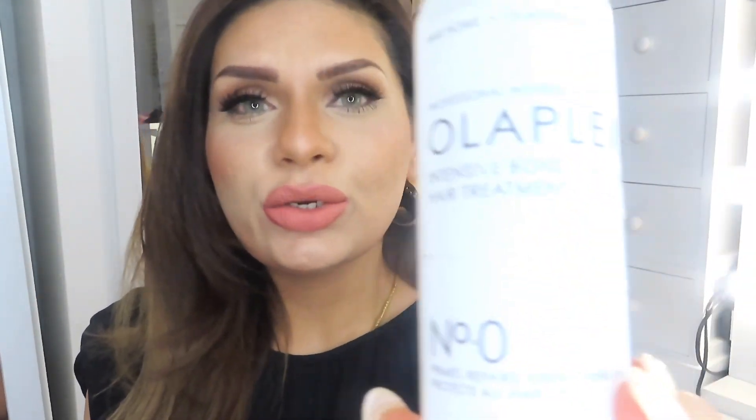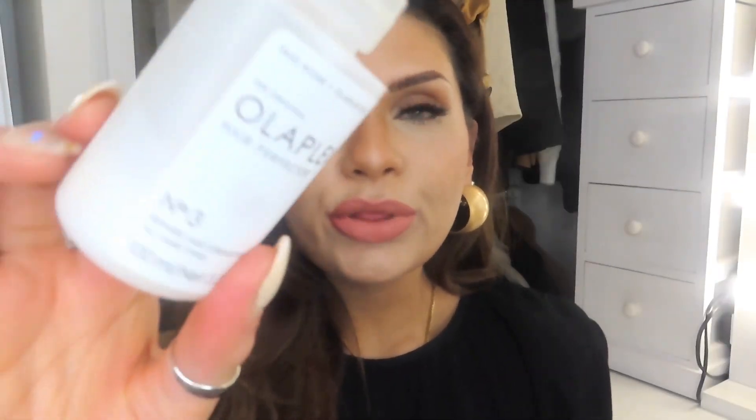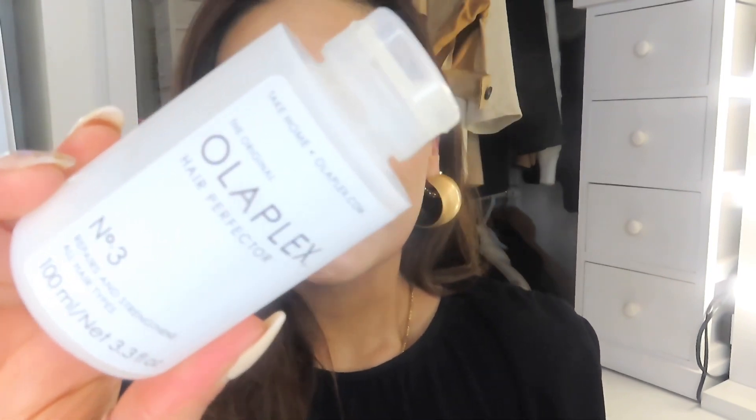Then they launched the Olaplex Intensive Bond Building Hair Treatment, which is Number 0. As you can see, I've got a little bit left. It's kind of like a primer — like when you apply primer before foundation to prime your skin. You're meant to apply Number 0 for 10 minutes and then apply Number 3 on top.